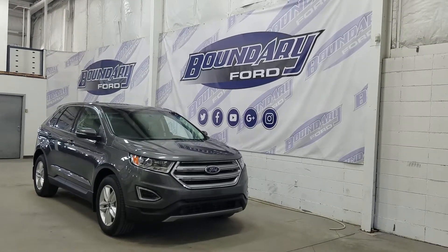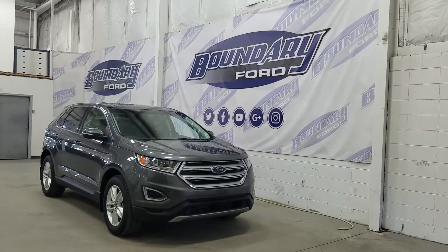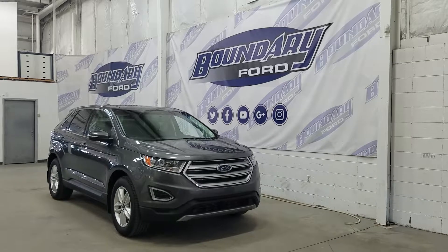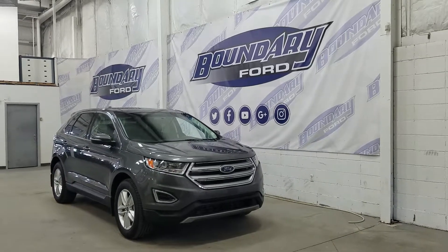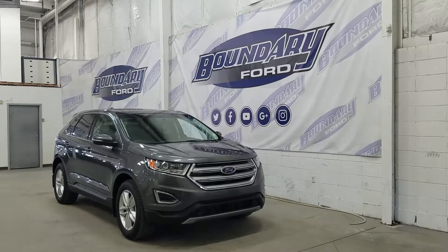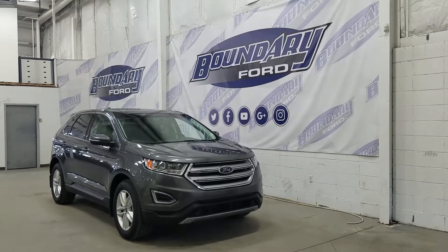The exterior color is Magnetic and under the hood we have a 2.0-liter EcoBoost engine paired to a six-speed automatic SelectShift transmission. At the front we have our halogen high and low beam headlamps as well as our projection-styled headlamps and our LED fog lamps.